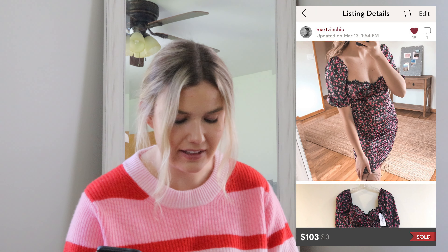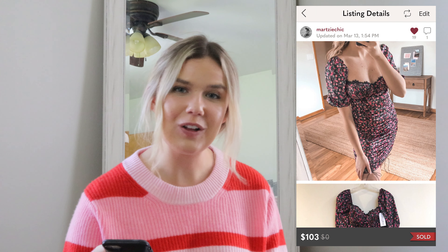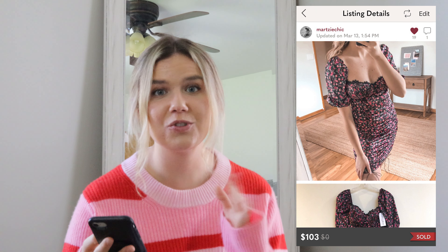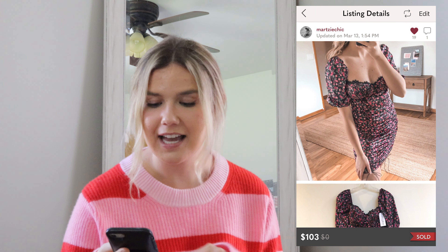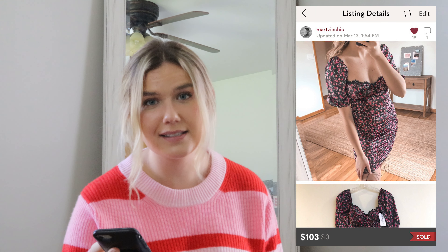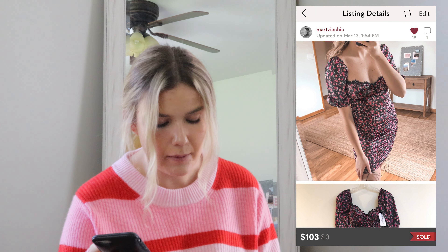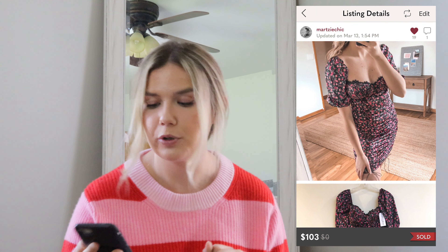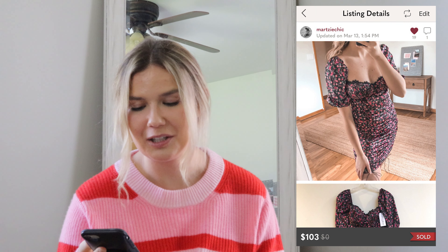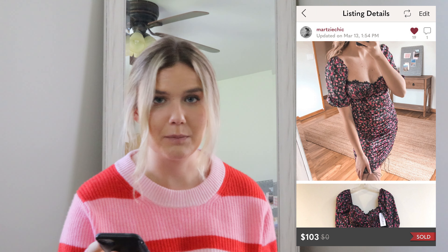This next listing I was super excited about. It was a For Love and Lemons Melrose dress, new with tags, with roses all over it — originally sold at Victoria's Secret. Absolutely stunning. I paid $14 for it and it sold for $103 on an offer to Likers, so I made $64.40. I actually think that my modeled photos on this did really well because there were a lot of stock photos and similar items out there. Since I modeled it, I felt that did it a lot of justice and made it stand out.